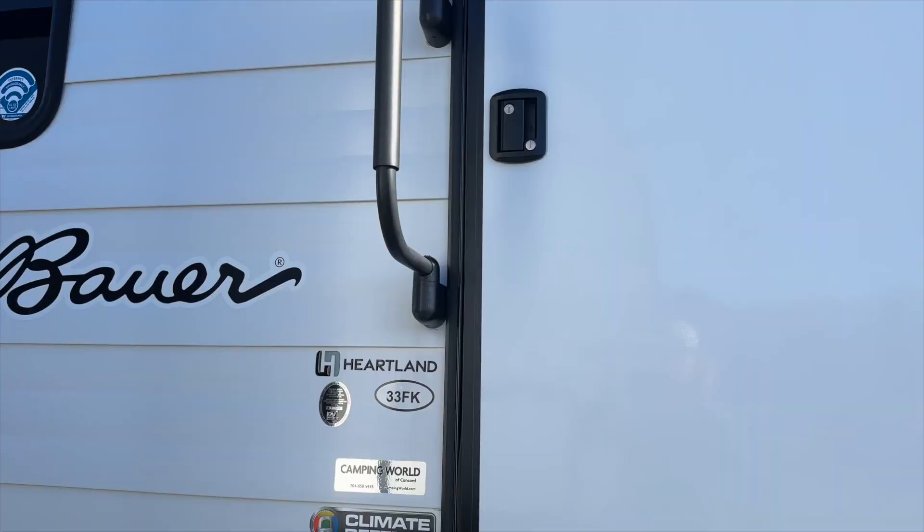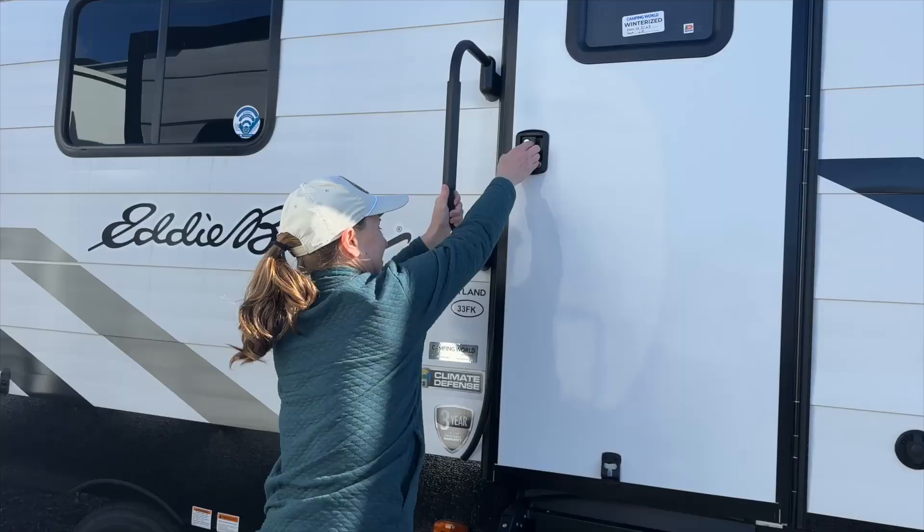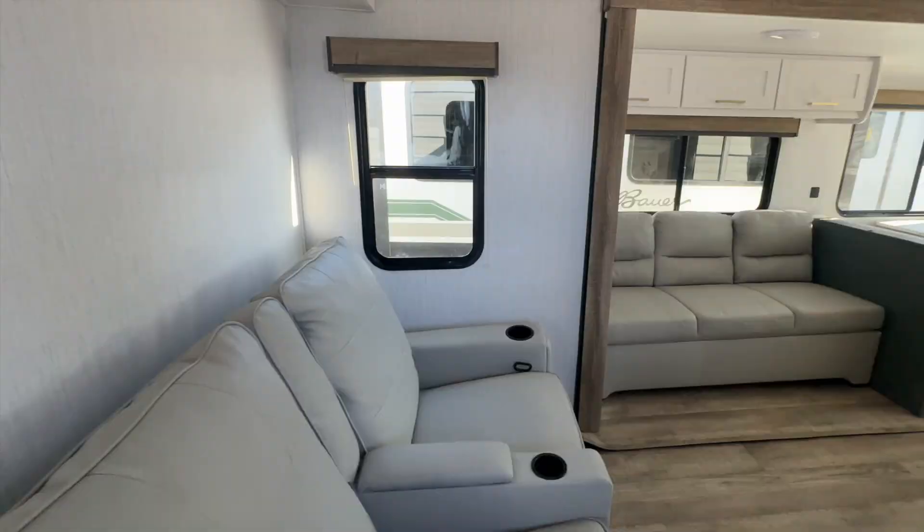Next are wide aluminum steps with grips and a big folding grab bar, which makes it easier to get inside. It's a bit cold and windy out here, so let's head on in and check it out.